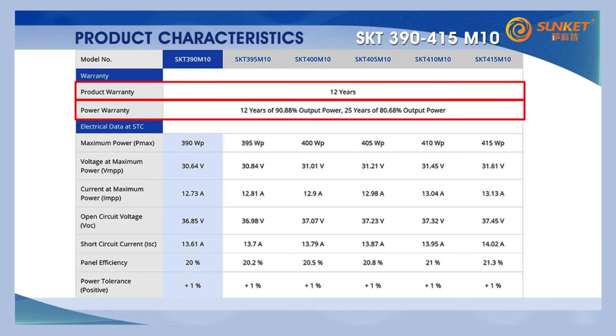Warranty-wise, we offer 12 years for product workmanship. As for the linear performance warranty, we offer 12 and 25 years for 90% and 80% power output respectively.